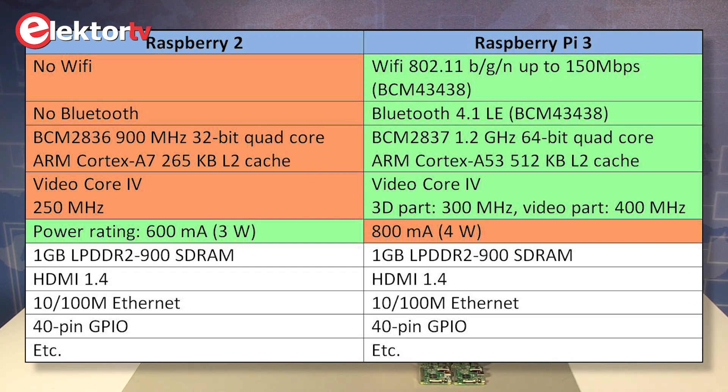The Raspberry Pi 2 works with a BCM2836 quad-core ARM Cortex-A7, while the Raspberry Pi 3 works with a BCM2837 64-bit quad-core ARM Cortex-A53. The video cores in both Raspberry Pi's are the same, although the Raspberry Pi 3 runs them at a slightly higher frequency.